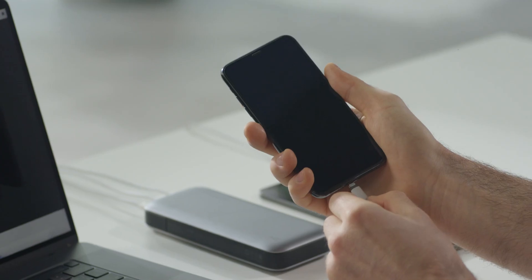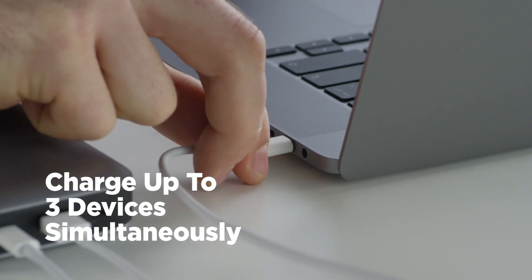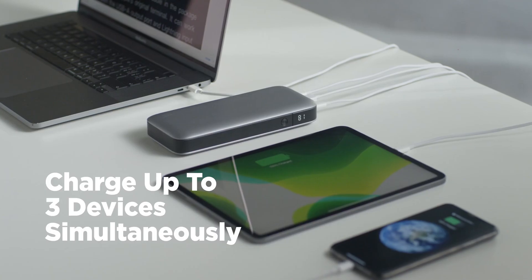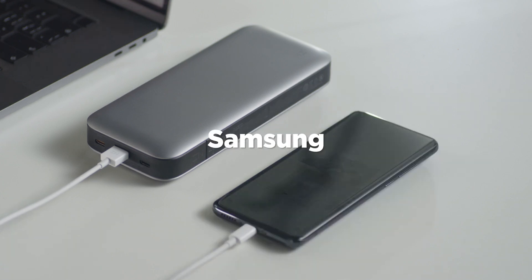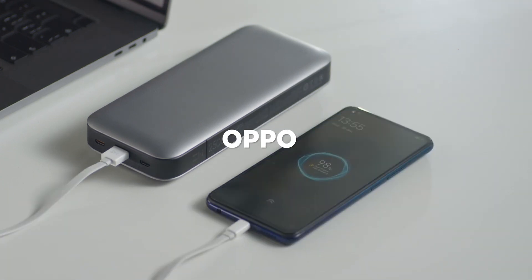Included are two USB-C ports. The three high-speed charging ports support most devices from Apple, Samsung, Xiaomi, Oppo, and Vivo.